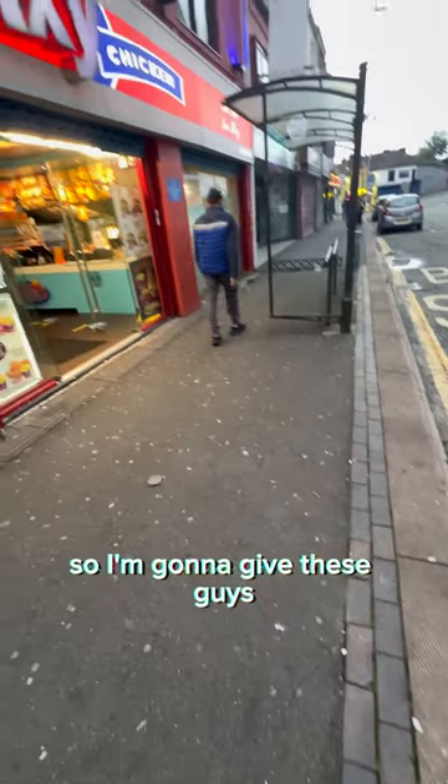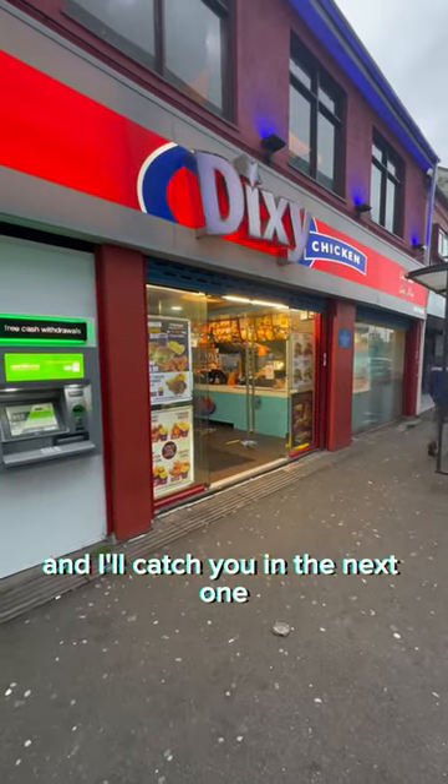Overall, it was a disappointing meal, so I'm going to give these guys a 3.8 out of 10. I'd appreciate a follow and a like, and I'll catch you in the next one.